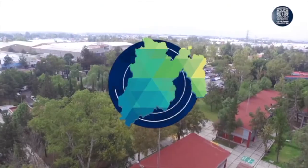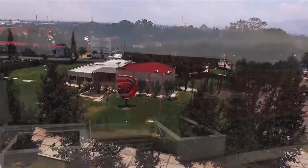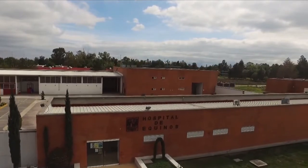En México, pocas instituciones educativas cuentan con instalaciones hospitalarias de primer nivel. La FESJOTITLAN tiene el Hospital de Enseñanza de Quinos, el más importante de su tipo en América Latina en cuanto a diseño, características y equipamiento.